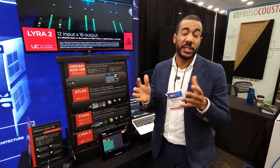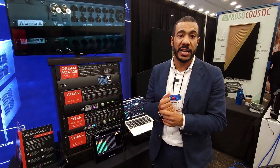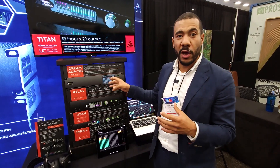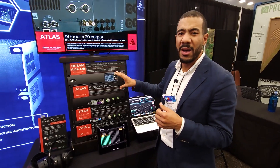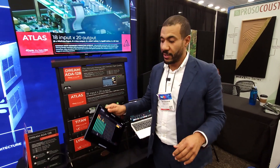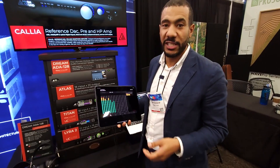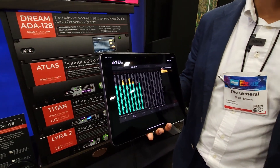This is exactly what you'd expect from Prism Sound — extremely high quality, but across a really wide range of channels. You have full control over the unit from the built-in touch screen on the front panel. However, we know people aren't really going to use this, as it's machine room use. The best way to control this unit is via any tablet or computer connected to the network.